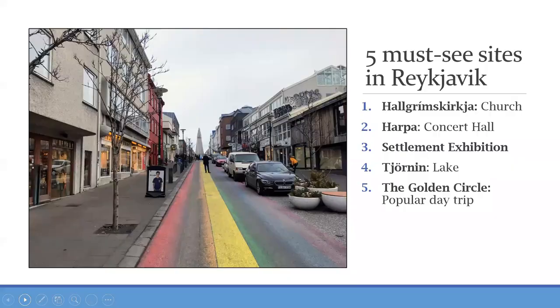These are the five places we're going to visit in Reykjavik: Hallgrímskirkja, Harpa concert hall, the Settlement Exhibition, Lake Tjörnin, and the Golden Circle, which is a popular day trip from Reykjavik. Then we'll look at the Christmas traditions.